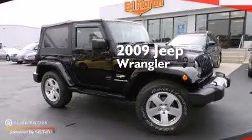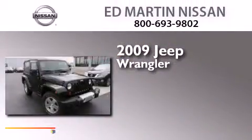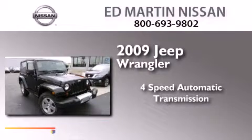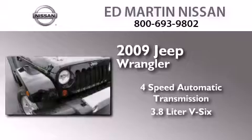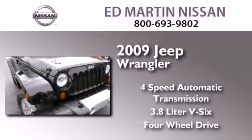This is a 2009 Jeep Wrangler. This SUV has a 4-speed automatic transmission, a 3.8-liter V6, and the added capability of 4-wheel drive.